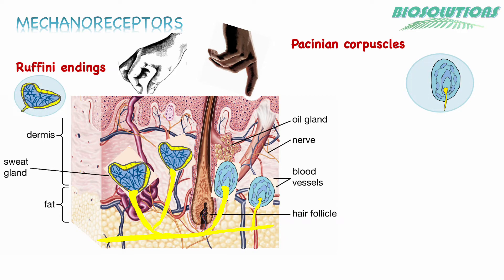Ruffini endings are encapsulated, spindle-shaped and slowly adapting. They detect stretch with high sensitivity and sense gripping of objects. They help in the awareness and control of muscles and joint position and movement, or kinesthetics as it is called. They can also act as warmth receptors.